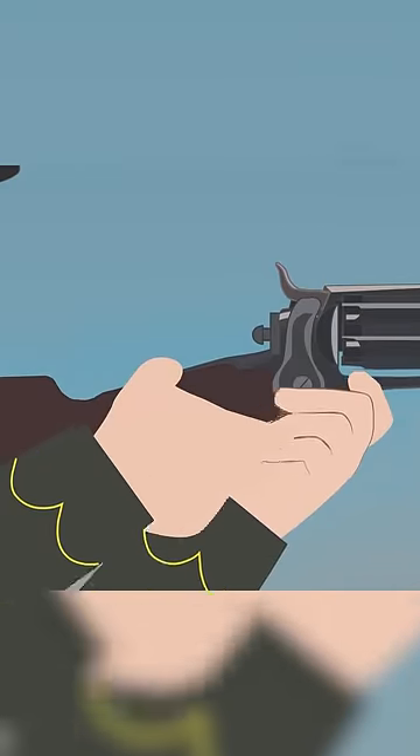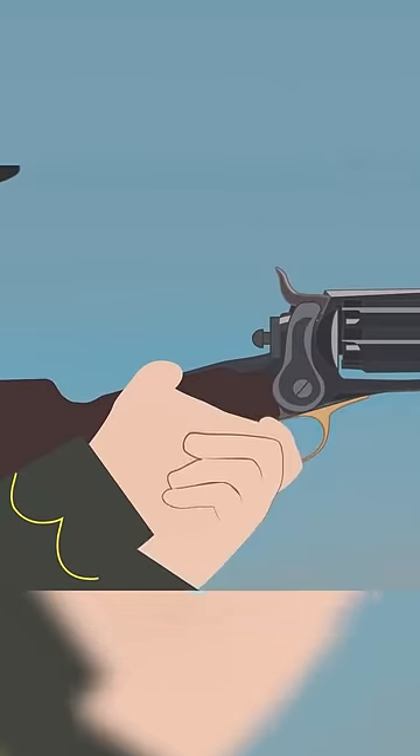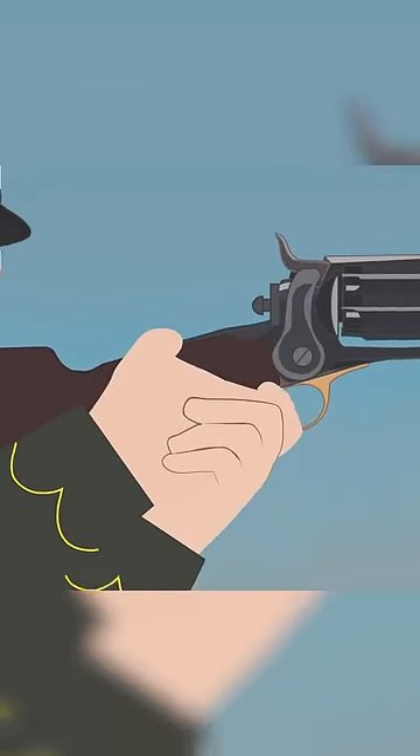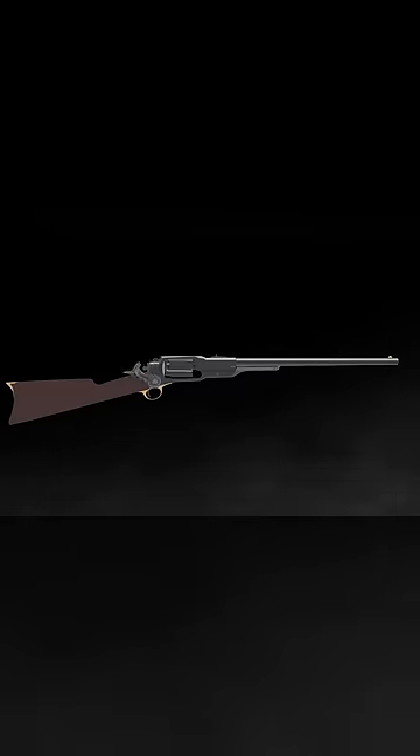They would avoid firing the gun with their left hand pulling the forend to take an aimed shot, in case it got burnt or worse. Only around 4,400 copies were made, making this weapon one of the worst Colt designs ever.